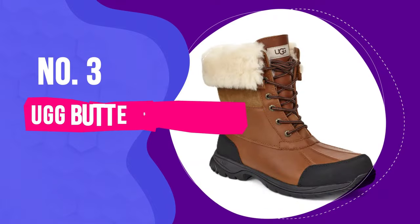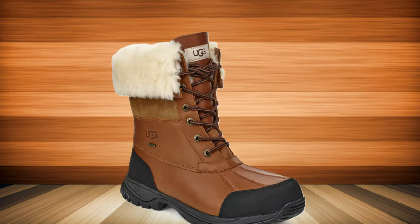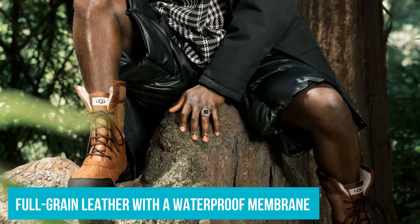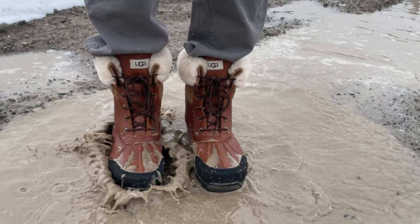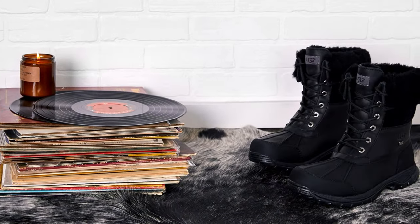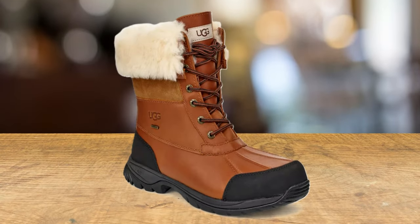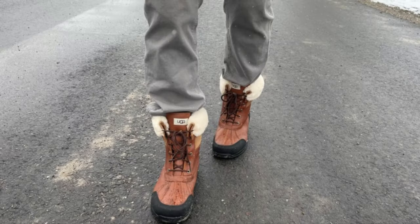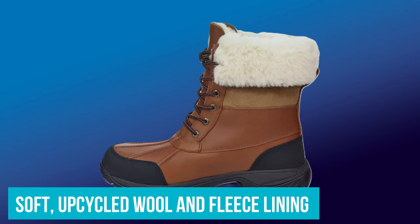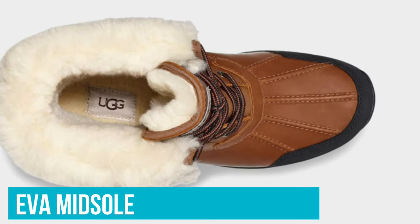Number 3: Ugg Butte Boot. Weather-rated to minus 25.6 degrees Fahrenheit and suitable for everything from light rain to heavy snow, the Ugg Butte boots were some of the comfiest we tried. They're made from full-grain leather with a waterproof membrane and a cuffable shaft. When we poured a full cup of water on them, the droplets simply beaded and ran right off, while the construction is so durable that the boots looked virtually new during and after testing. We found they fit well and were true to size, offering perfect comfort right out of the box. The soft, upcycled wool and fleece lining was a particular highlight, while the EVA midsole offers great support for extended periods of standing or walking.